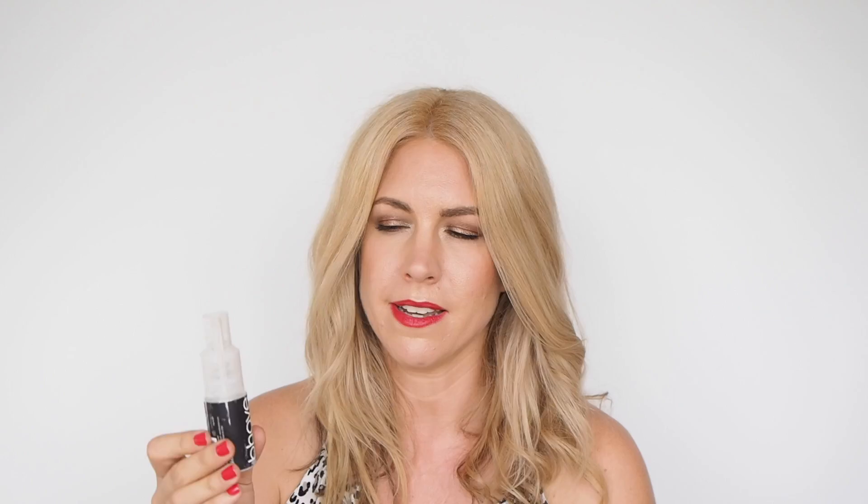If you're looking to support a small Aussie brand, I love Behave. It's a beautiful salon professional brand, and what I love about their volume powder is this incredible applicator — it's called Gunpowder, and like a little gun it fires the powder so you can get it into your hair exactly where you need it. It's also great for curly hair, and it's quite an easy, mess-free formula to use.